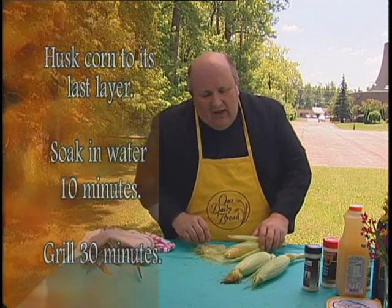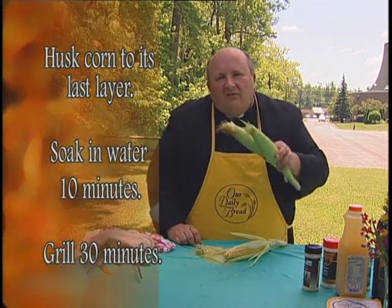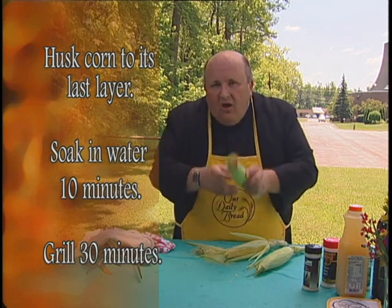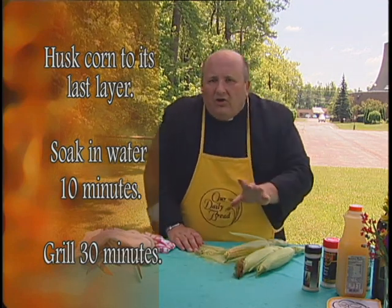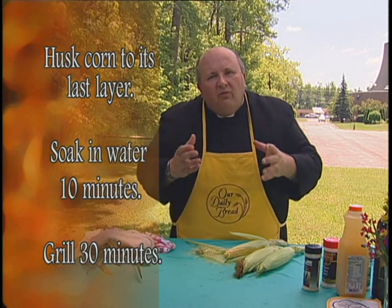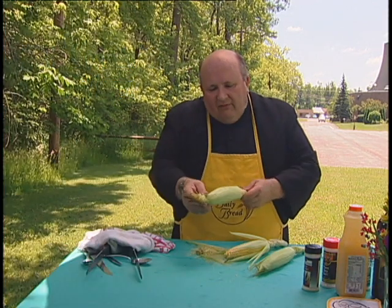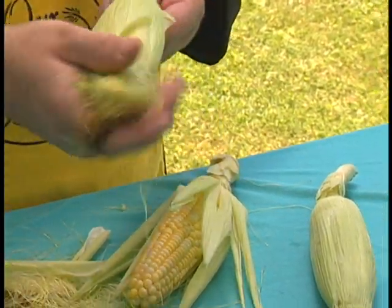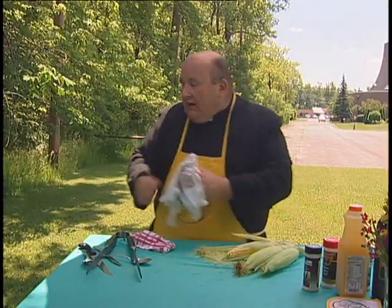What I like to do is I like to use the old method of soaking it in water, but what I do is I take the outer husks off and put in a little water. I don't want too much water because I don't want it to steam — I really want it to roast. I'll leave a few layers. See, I took most of the husks off of here, just the last layer with the silk is on them, and I put them right on the grill like that.